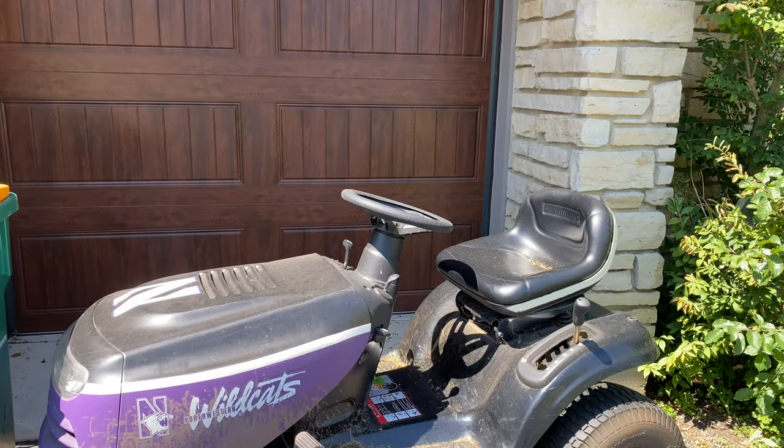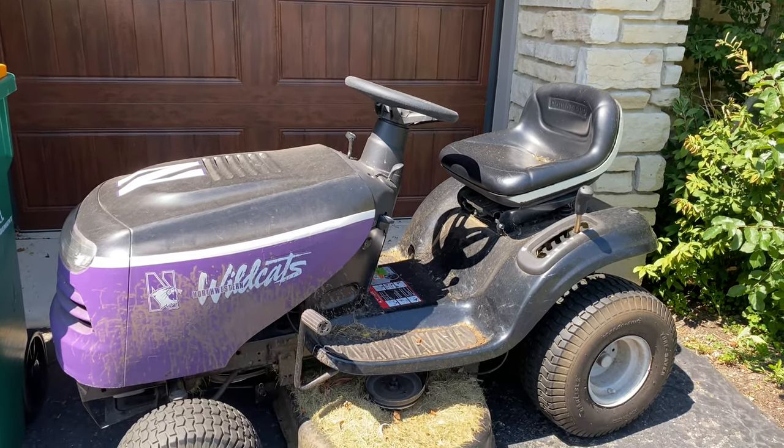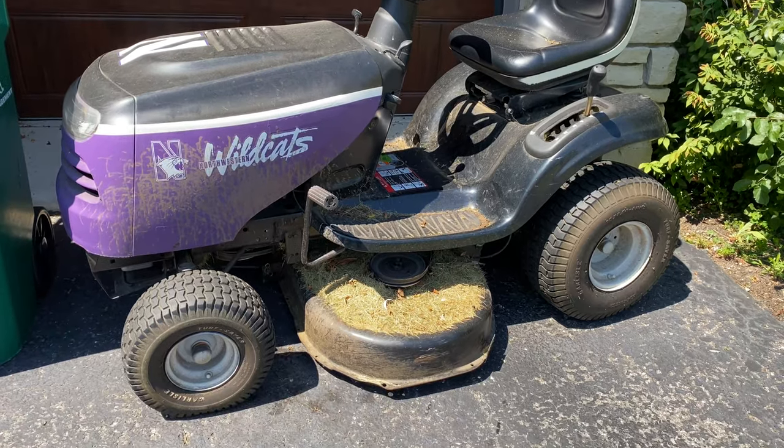In my case, my actual lawnmower broke a belt the last time I was mowing. So instead of just letting my lawn continue to grow until I could get it fixed, I figured I need to have someone come and cut it. That's where this app comes in.